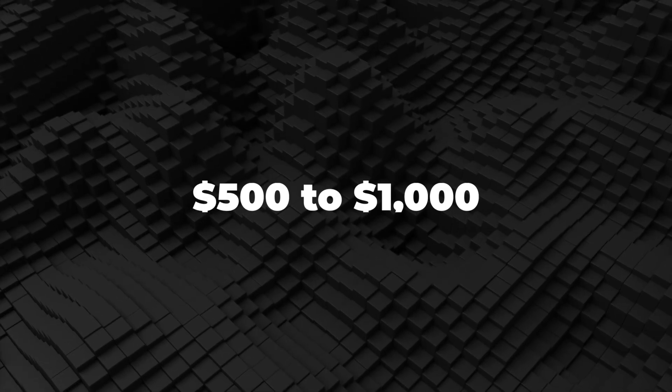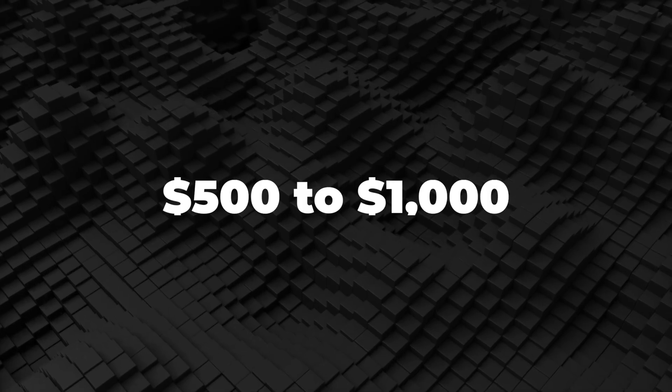Next, we are going to take a look at the best options in the $500 to $1,000 range.